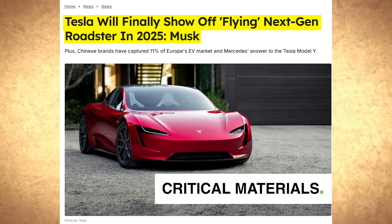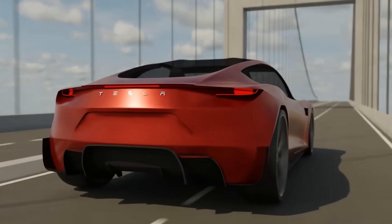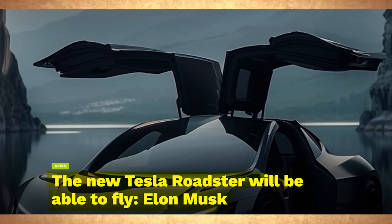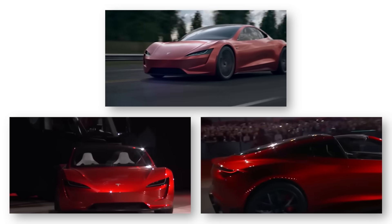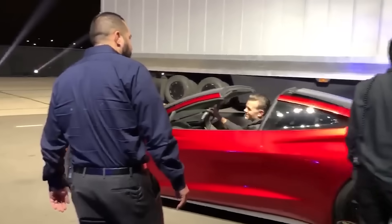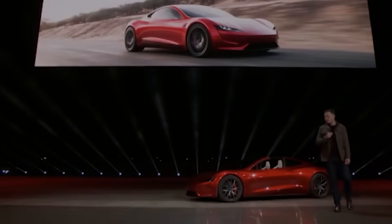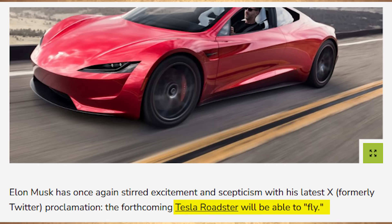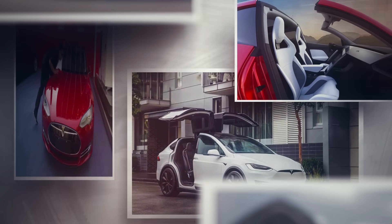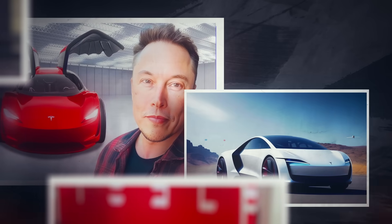After years of anticipation, Elon Musk is finally releasing his first flying car today. This innovative Tesla car is totally different from the flying cars other companies boast about. From its unmatched speed to its high-tech design, Elon Musk's flying car deserves the hype it is receiving. Join us as we share all the exciting details of the new Tesla flying car.